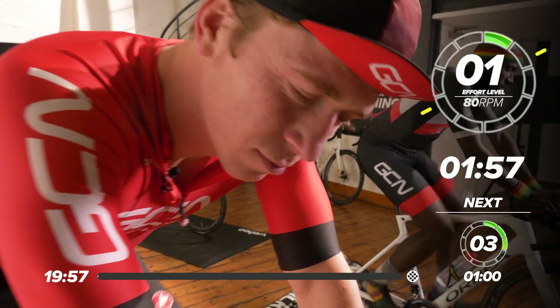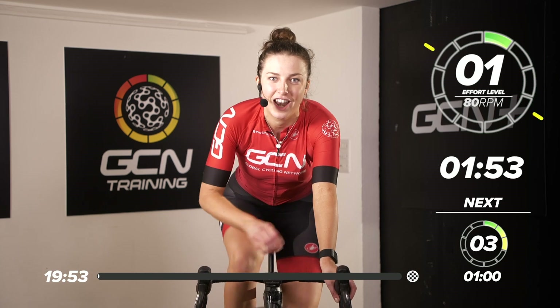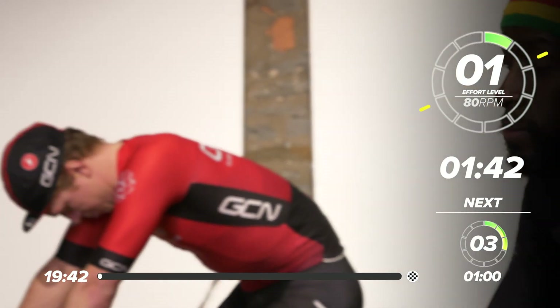Welcome back to another GCN Training Session on the GCN Training Channel. We've got a cracking session lined up for you today — a climbing session. If you are looking to improve your climbing, this is a session for you. I know I definitely need to improve my climbing skills. And if you just love climbing, you're going to love this session too.